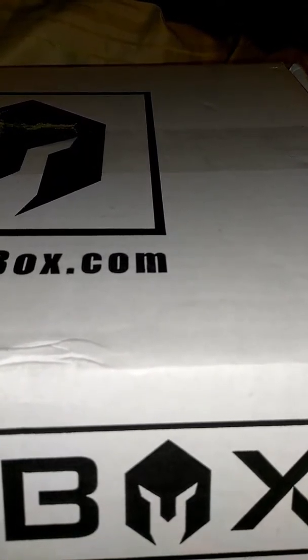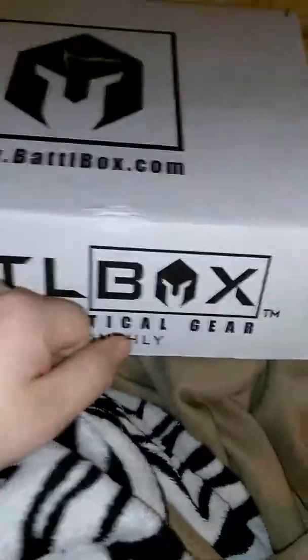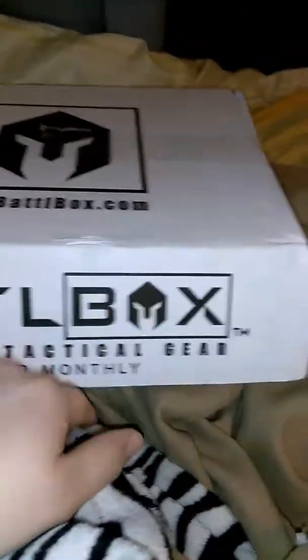Good morning, YouTube fans. This is Redneck Survival. Today I got Battlebox. Yes, I'm in my bed — I had to open it. I took a look at everything.